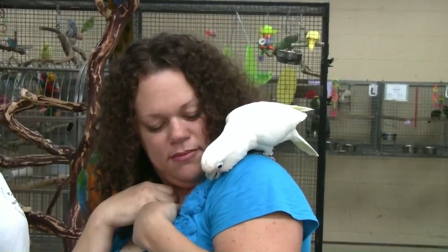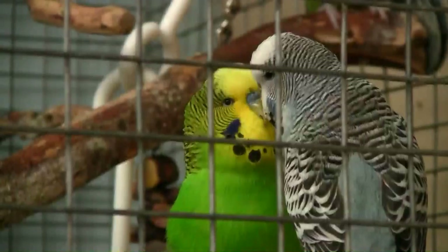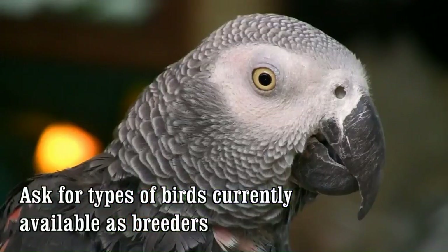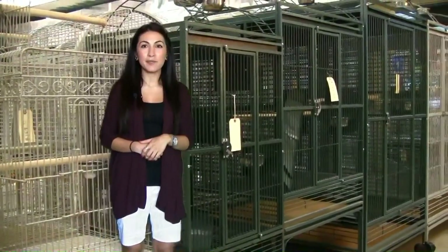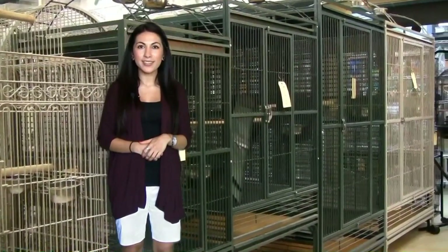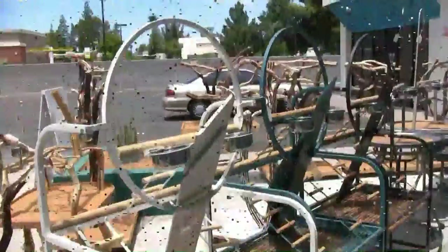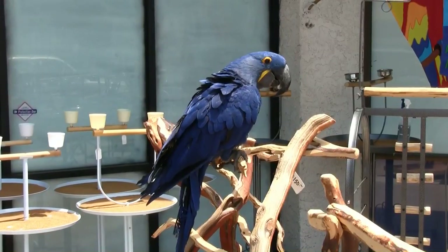For the serious bird owner, we offer breeding stock for various types of birds. We sell cages for every size of bird, from the smallest to the largest. Play pens are a great way for your bird to feel a sense of freedom and closeness to you.